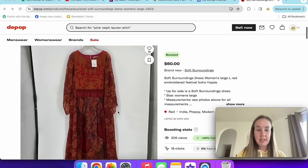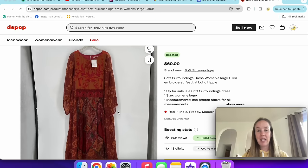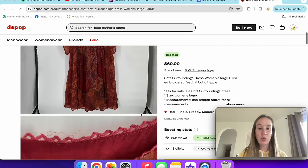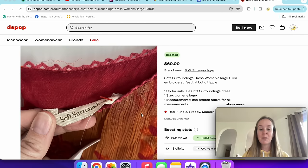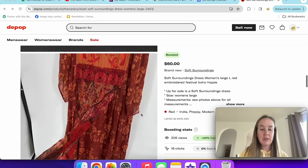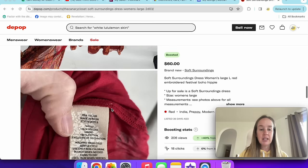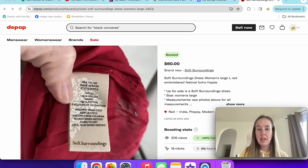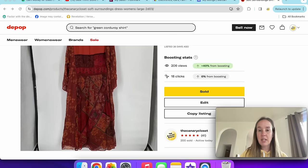Last Depop sale: I sold a Soft Surroundings dress — new with tags. I got it at Thrift World for $15. They had it listed on their own website with really horrible pictures, so I was glad to pick it up. It was really pretty, getting lots of attention on Depop, and ended up selling for an offer of $45. The style number is always right on the tag, making it easy to find. That's it on Depop.